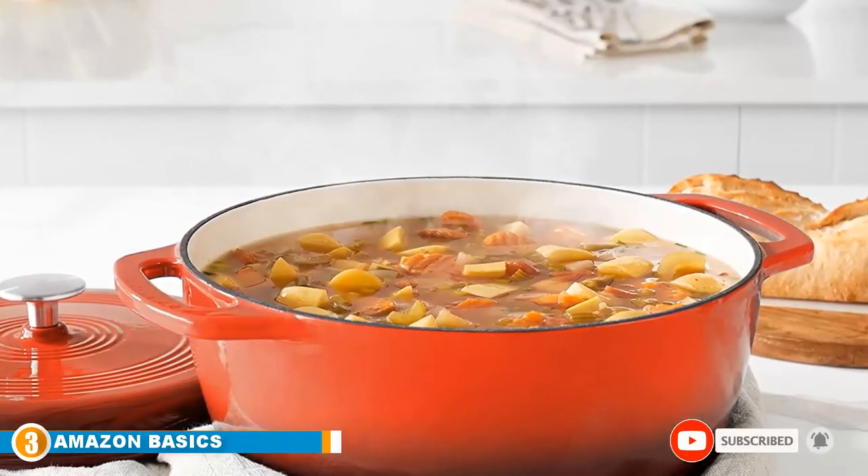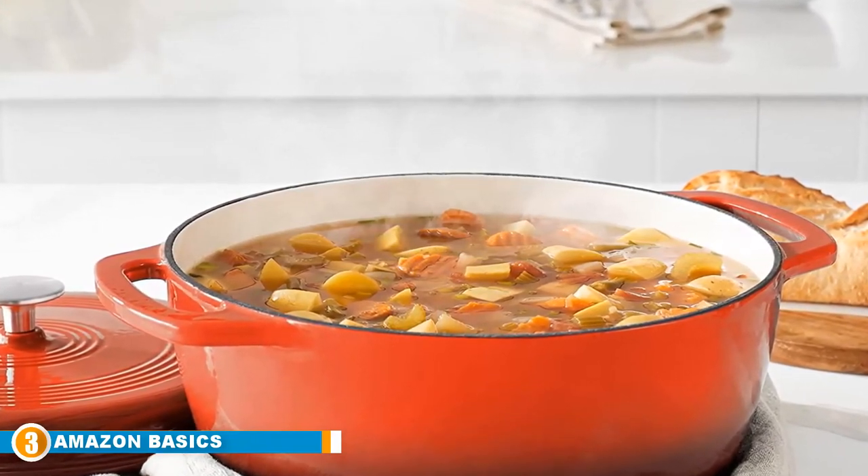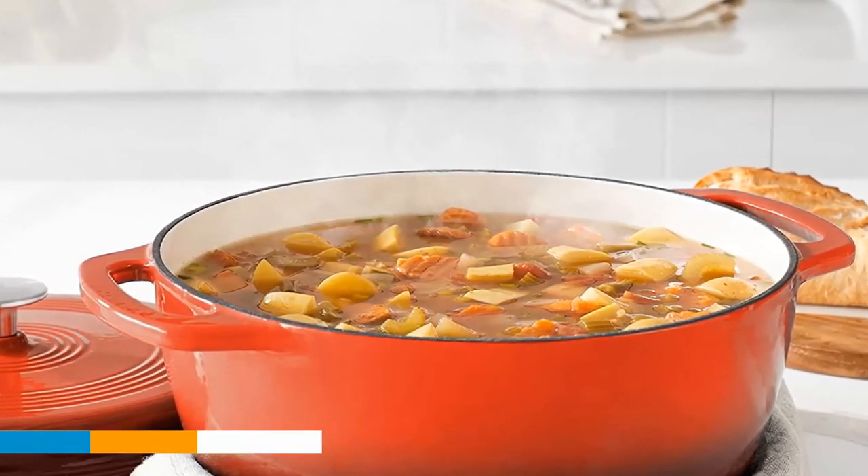It is oven-safe up to 400 degrees Fahrenheit, that means 204 degrees Celsius, so get your culinary imagination started and put something amazing on the dinner table tonight.